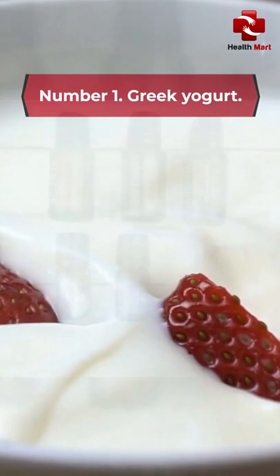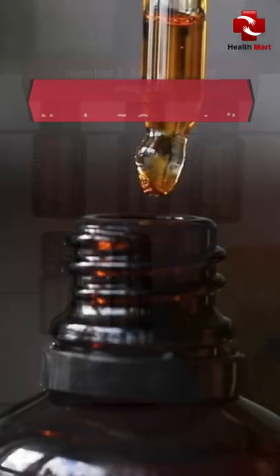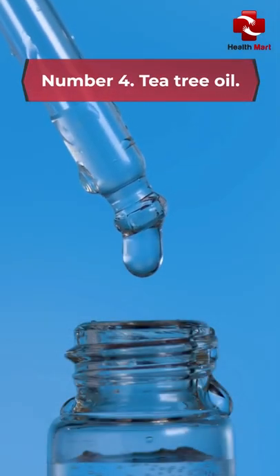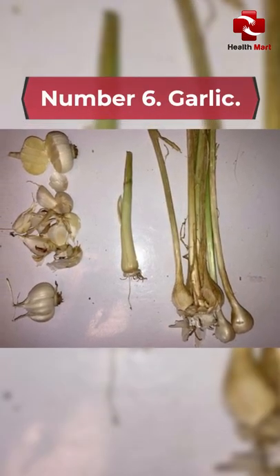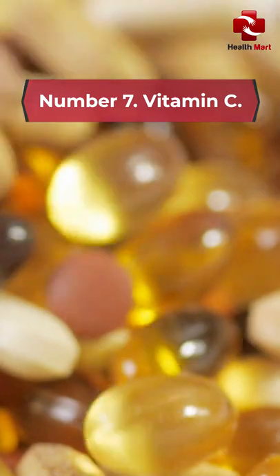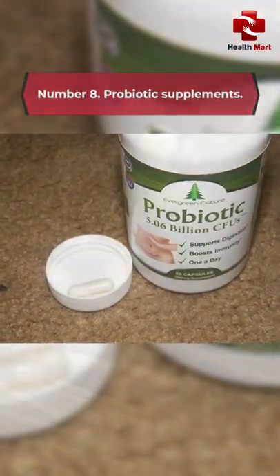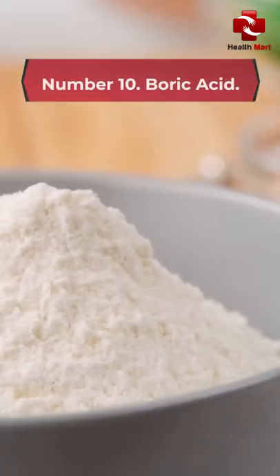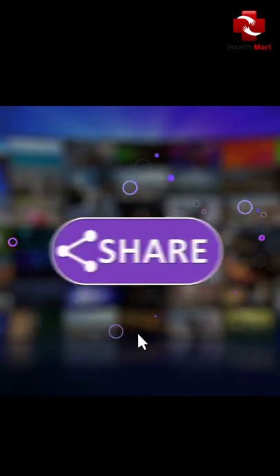Number 1: Greek Yogurt. Number 2: Essential Oil of Oregano. Number 3: Coconut Oil. Number 4: Tea Tree Oil. Number 5: Apple Cider Vinegar. Number 6: Garlic. Number 7: Vitamin C. Number 8: Probiotic Supplements. Number 9: Lemongrass. Number 10: Boric Acid. Subscribe to our channel for more health-related content.